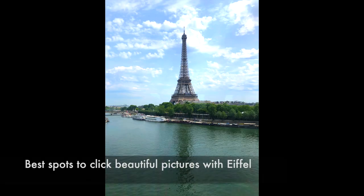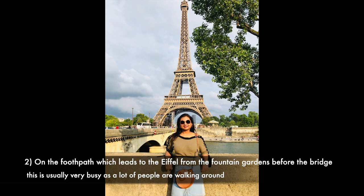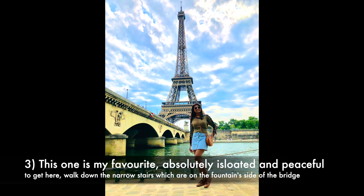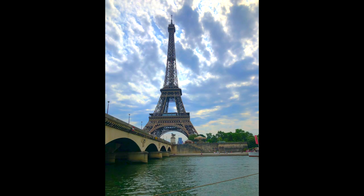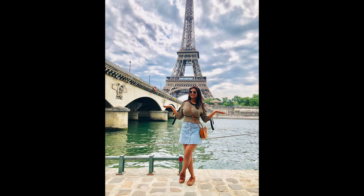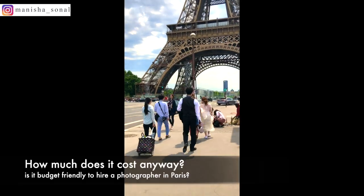I'm going to tell you the best places to get photographed with the Eiffel Tower. The first is a very common one — from the stairs above the fountain gardens. The second is on the footpath adjacent to the bridge leading to the fountain gardens. The third is my favorite: right beside the footpath there are stairs that take you down to an isolated, private, picture-perfect location. It's one of the most loved spots for wedding photo shoots.